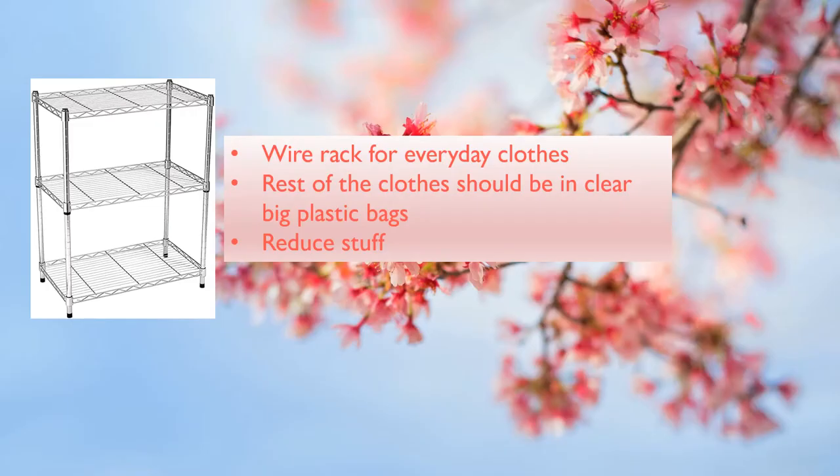Buy a wire rack and put your immediate everyday regular clothes on it. The rest of the clothes should be in clear big plastic bags from No Frills or any other grocery store. Remember to tie them up each time after you take something out. Try to reduce as much stuff as you have — throw out things that are not necessary. Gather all your willpower. You can do it. Be very firm with yourself.